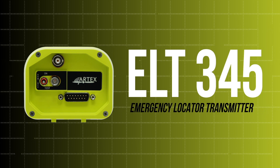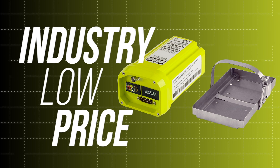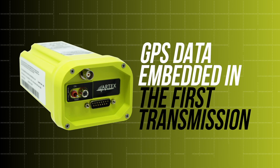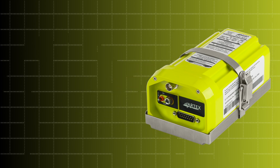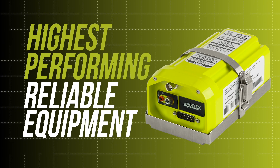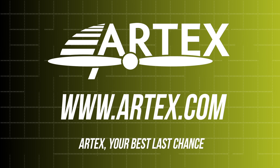This emergency locator transmitter, or ELT, boasts an industry-low price while providing the same quality and performance on which the ARTEX brand was built. GPS data is embedded within the first emergency transmission and provides search and rescue personnel with the aircraft location within 100 meters in less than a minute. Take to the skies knowing you have the highest-performing and reliable equipment on board. View our selection of ELTs and safety products at www.artex.com. ARTEX — your best last chance.